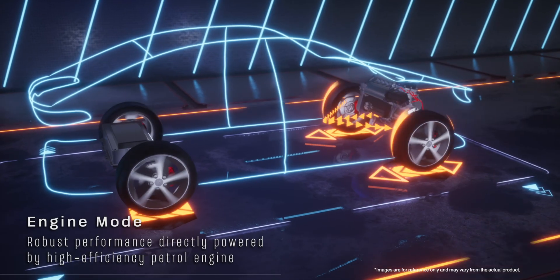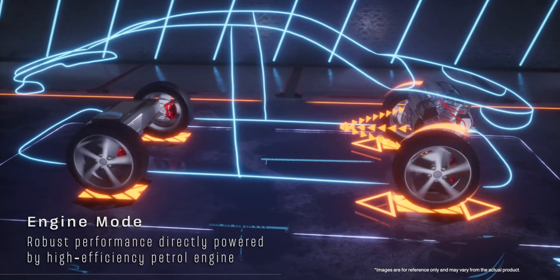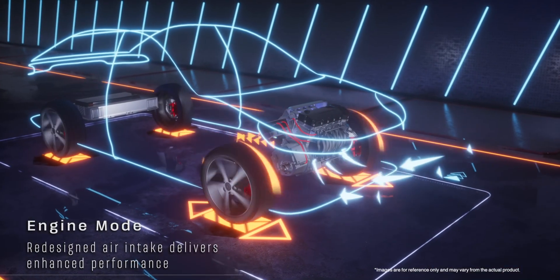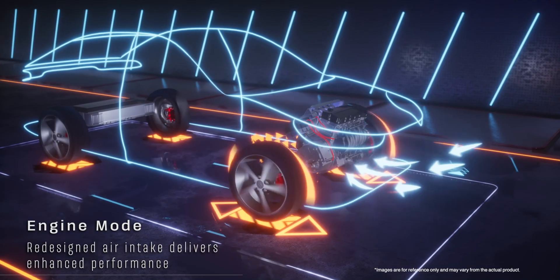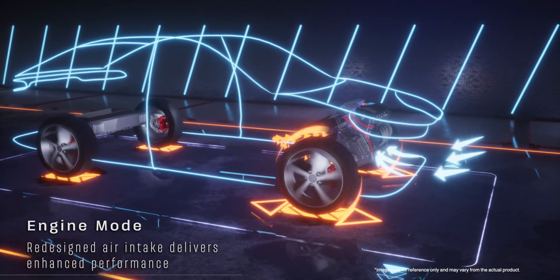And for those moments when you want pure power, say hello to Engine Drive Mode. The engine takes the lead, delivering smooth and robust performance directly powered by the high-efficiency petrol engine. Its redesigned air intake delivers enhanced performance for an exhilarating drive — perfect for constant high-speed cruising on motorways.